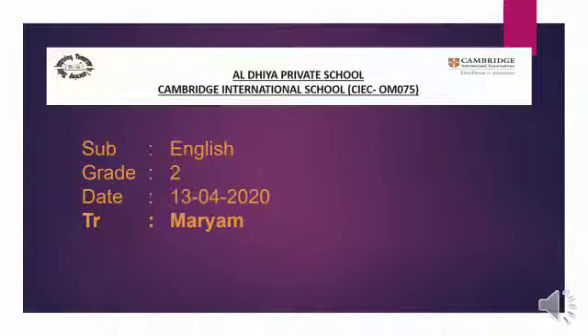Good morning class. How are you all? Today is 13th April 2020. Today is Monday. This is your English class and I am your English teacher. So let's start our today's lecture.